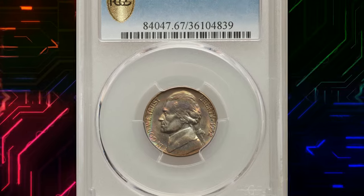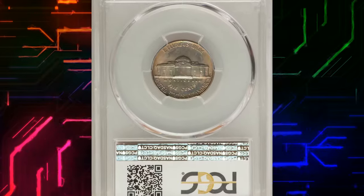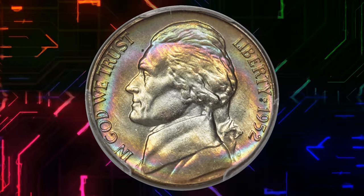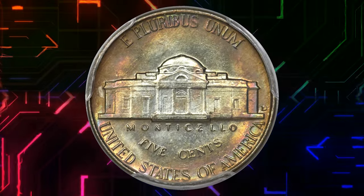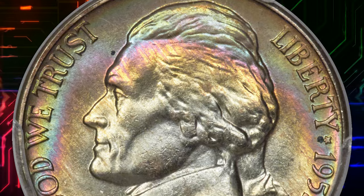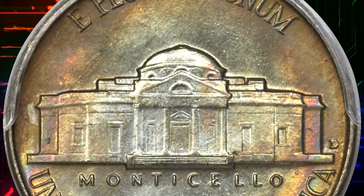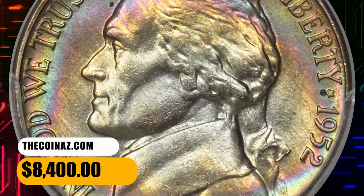Number 7. This is a 1952-D Jefferson Nickel in MS67 Full Steps. According to Heritage Auctions, only about 12% of all mint state PCGS submissions for the 1952-D Jefferson Nickel have been designated as Full Steps. Rings of blue, green, yellow, and rose-violet toning surround untoned centers. There are predictably few marks, and the impression is razor-sharp. We note two specks of aqua residue on the obverse — one in front of the forehead and another below the star between Liberty and the date. It was sold for $8,400.